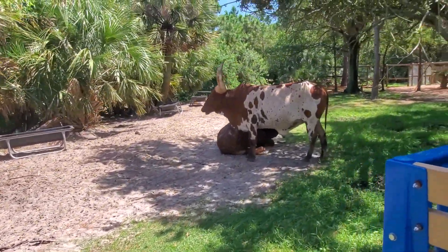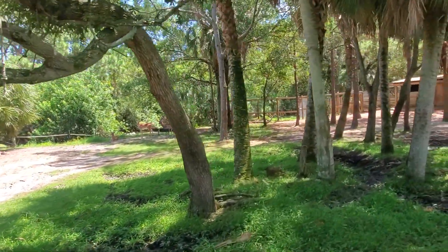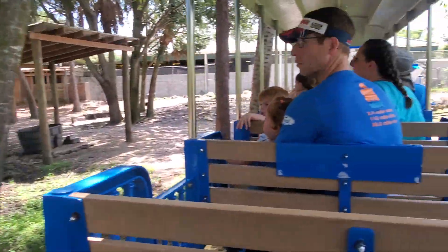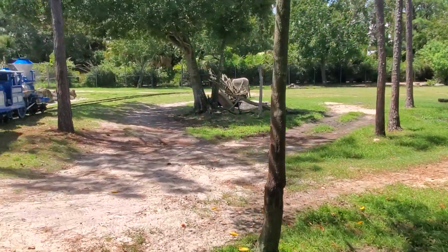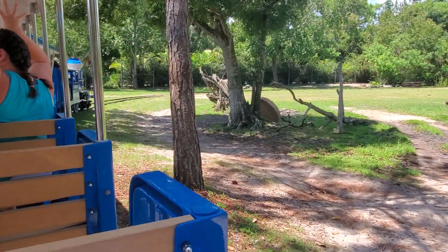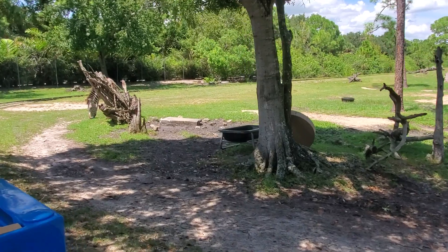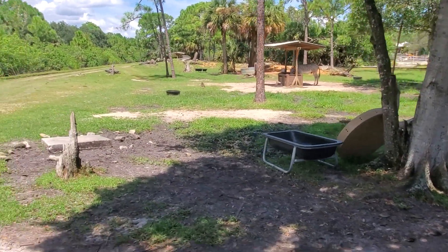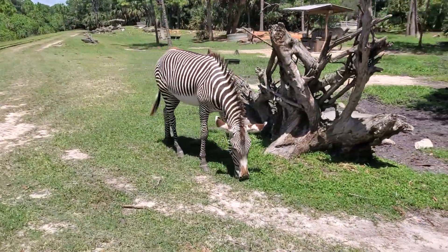Right behind those guys are some of our male impalas off in the distance. Male impalas are the ones with the horns because they protect the herd. These guys are known as the fast food of the wild in Africa, but that does not make them completely defenseless — they can leap up to 33 feet or jump as high as 10 feet in the air. If you take a look to your right, you will notice two of our zebras, and those male impalas can actually jump over that trough effortlessly.